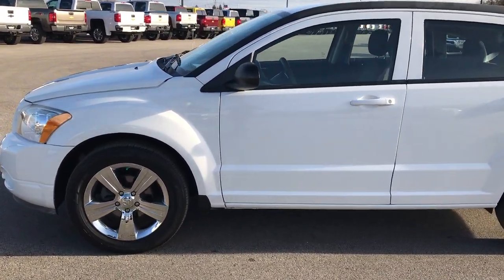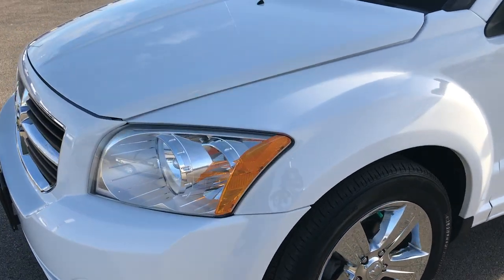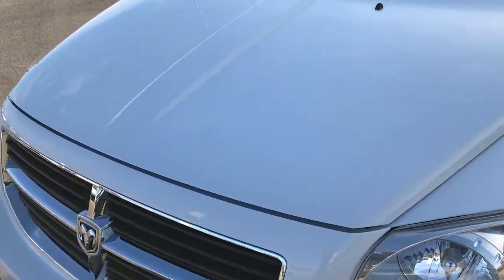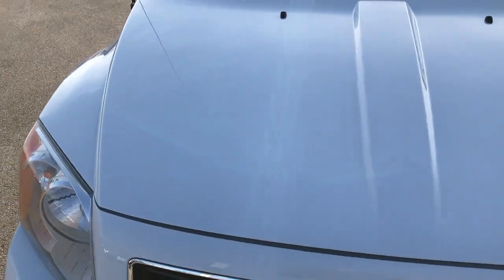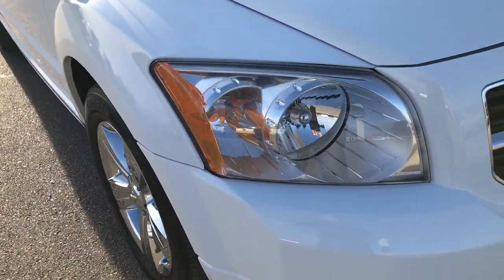This is stock number 7T462A. We are here at Summit Automotive in Fond du Lac, Wisconsin, checking out this super clean 2011 Dodge Caliber Main Street Edition.